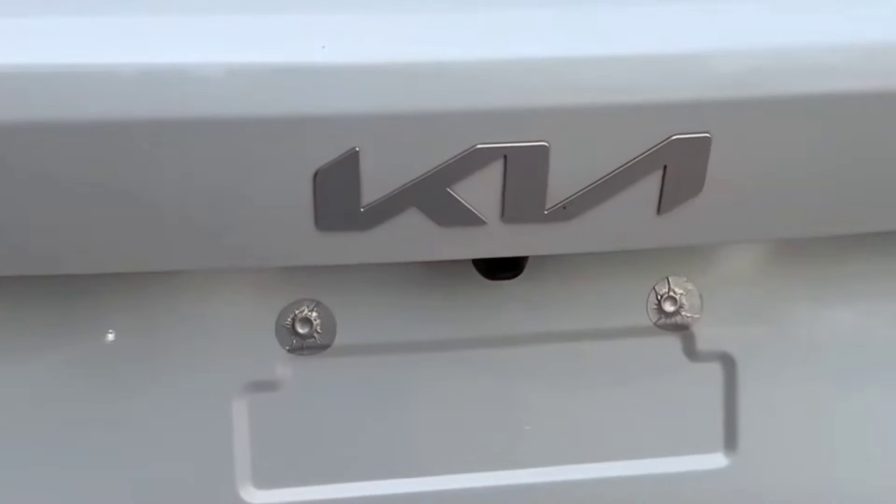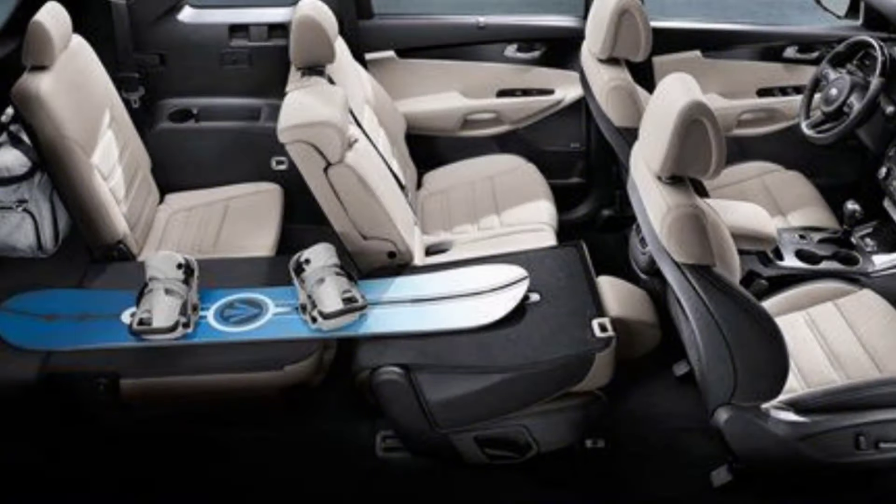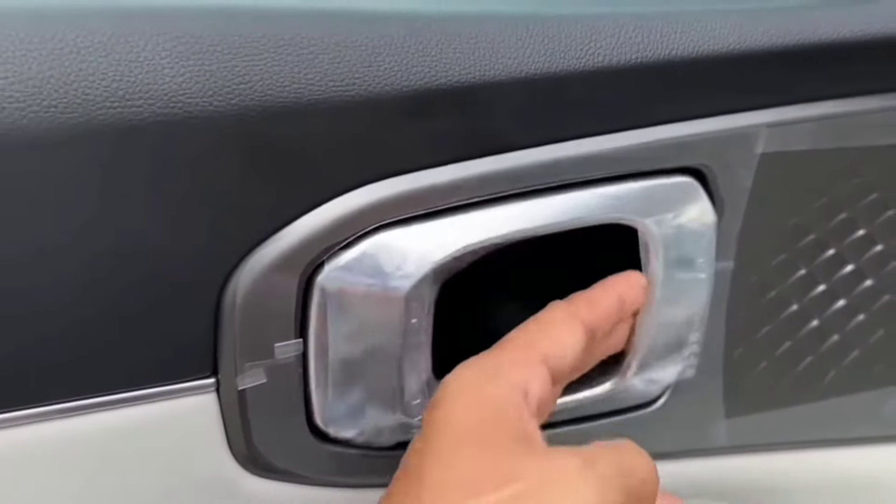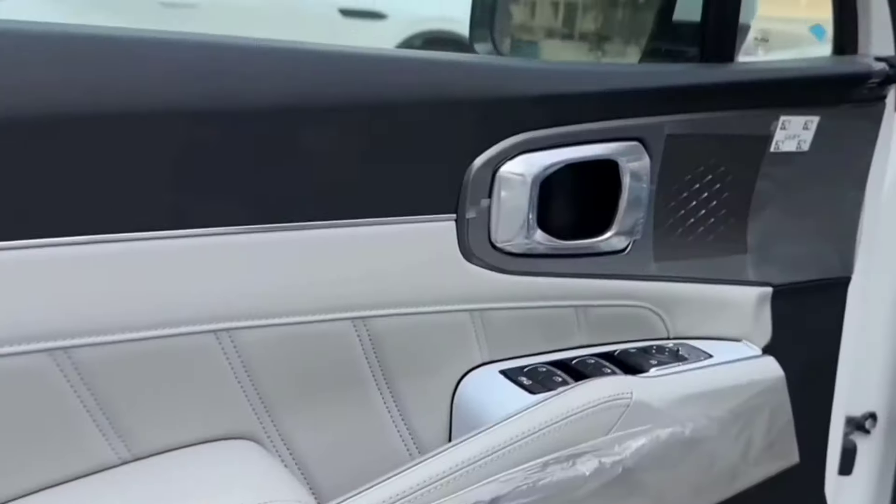The rear of the car has boxy vertically positioned LED rear combination lamps. The purposeful spoiler at the rear of the car has an integrated LED high-mounted stop lamp.